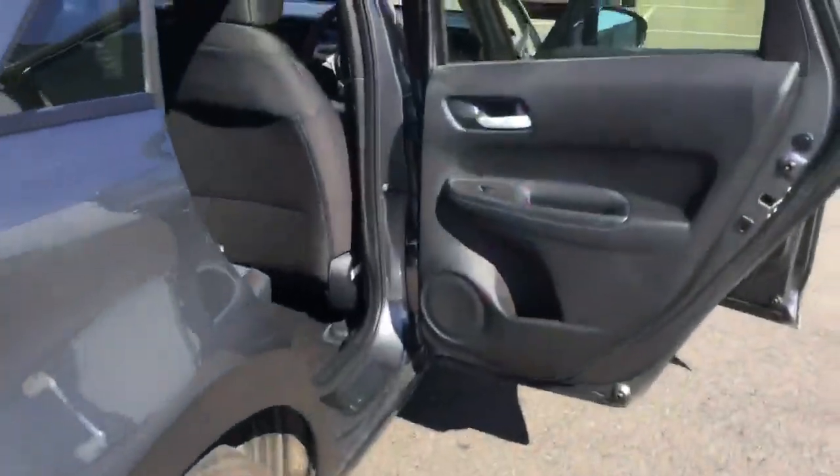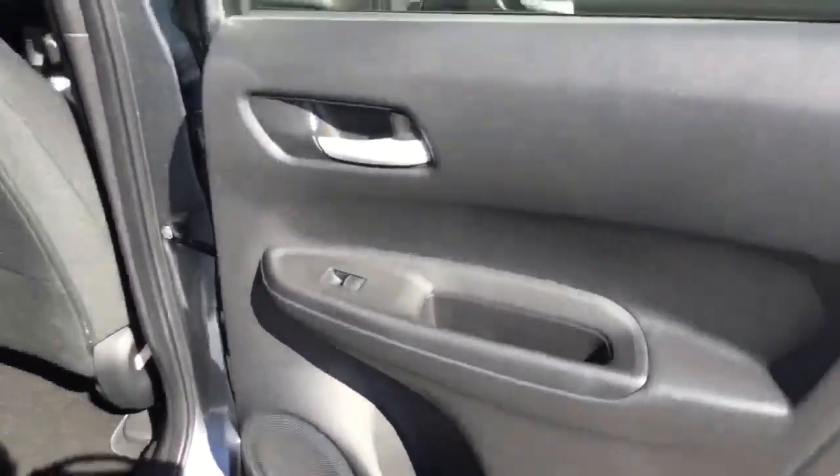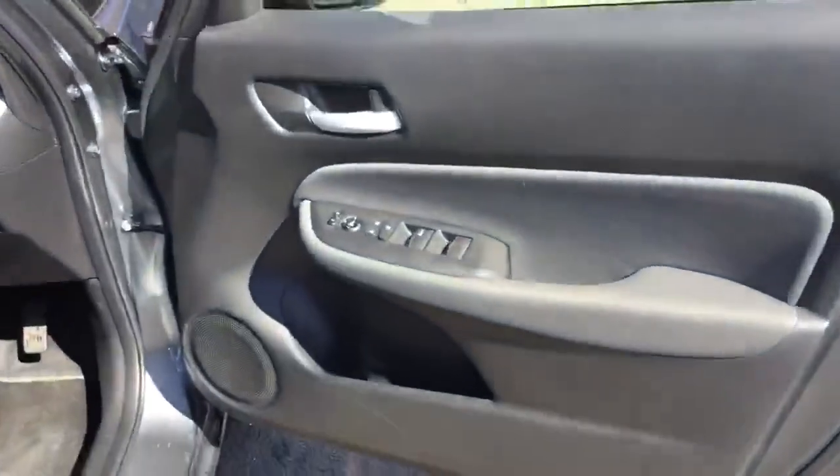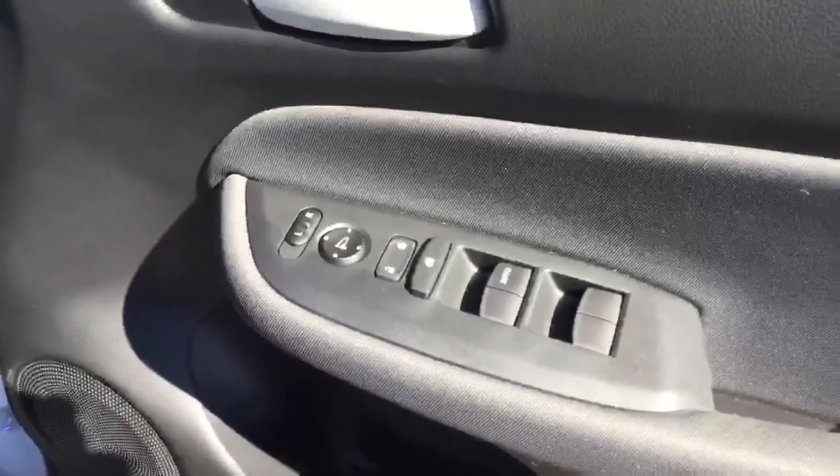Moving into the interior of the car, rear door speakers and electric rear windows. Contrasting grey upholstery, all in beautiful clean condition throughout. Controls on the driver's door for mirrors, windows, and door locking.